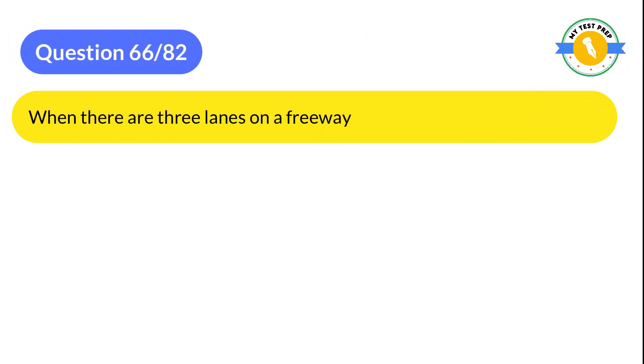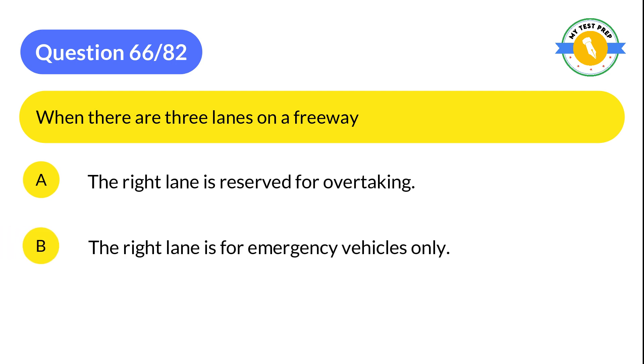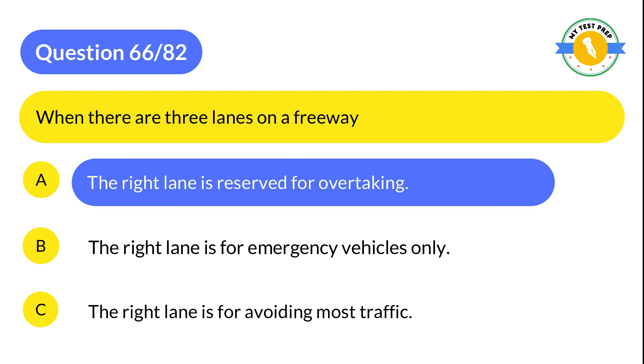Question 66: When there are three lanes on a freeway: A: The right lane is reserved for overtaking. B: The right lane is for emergency vehicles only. C: The right lane is for avoiding most traffic. The correct answer is A: The right lane is reserved for overtaking.